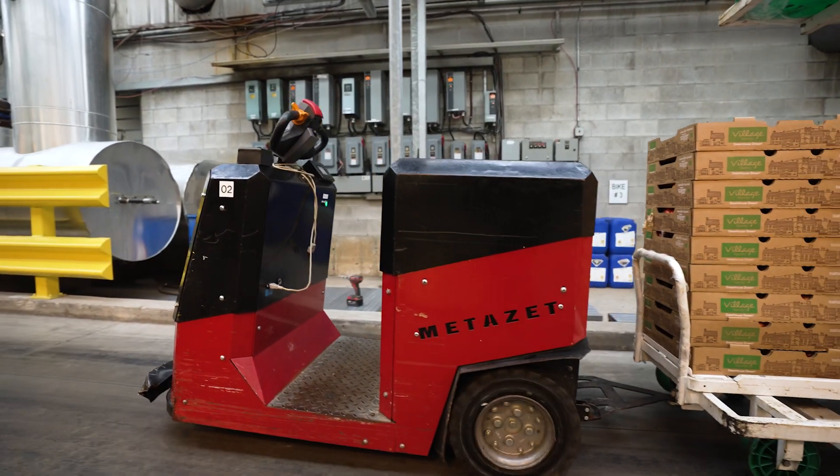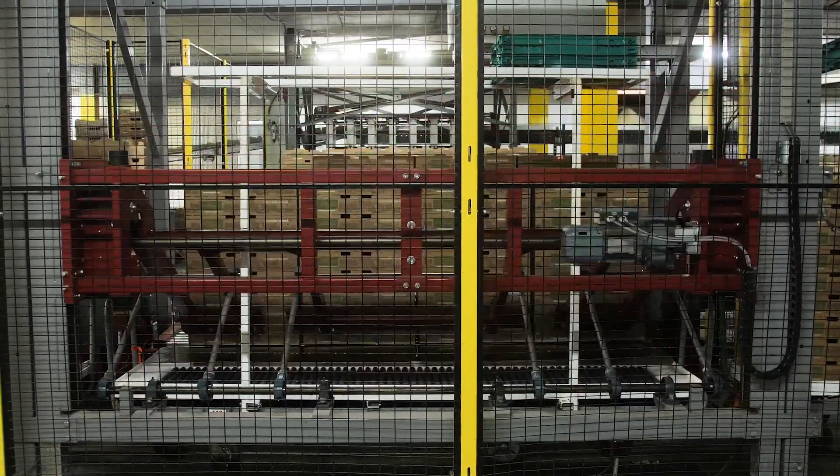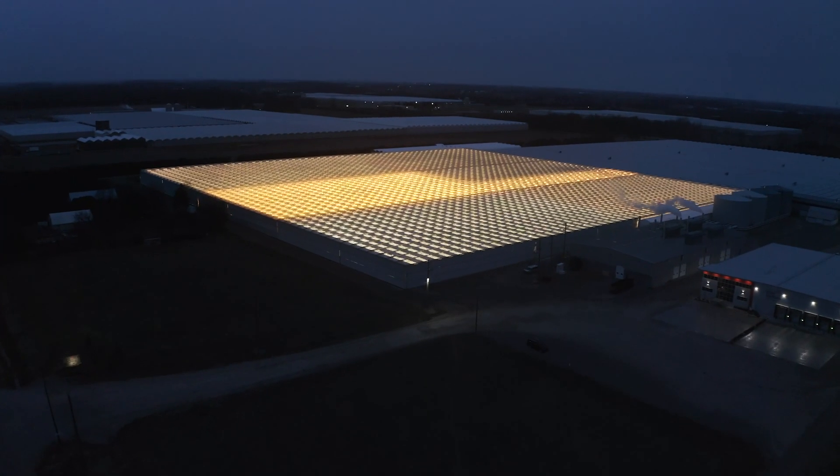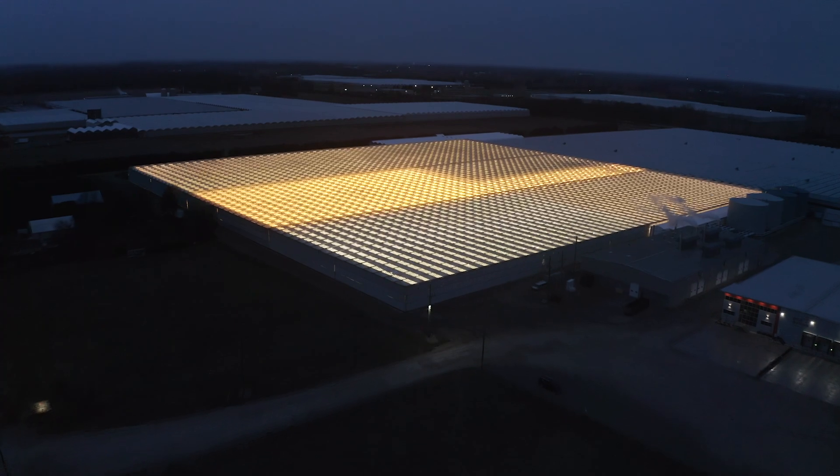Our organization has always been at the leading edge of implementing new technology. We were the first ones here in the area to light our greenhouses for year-round vegetable production.